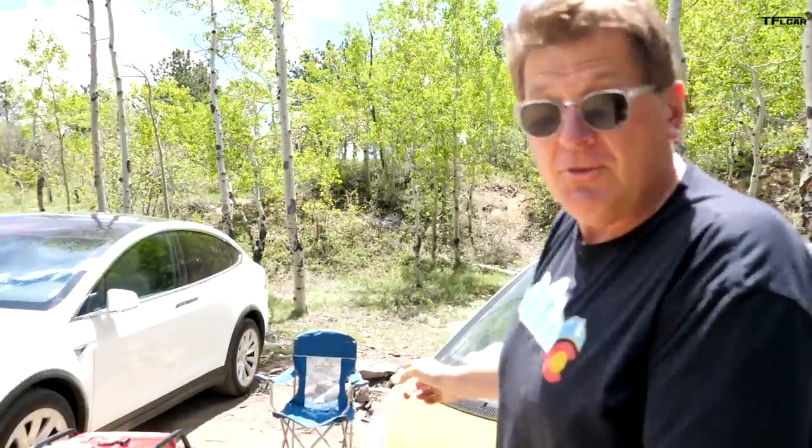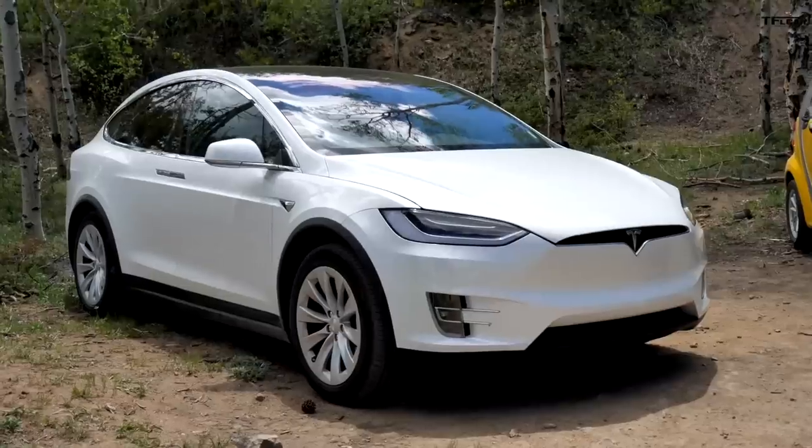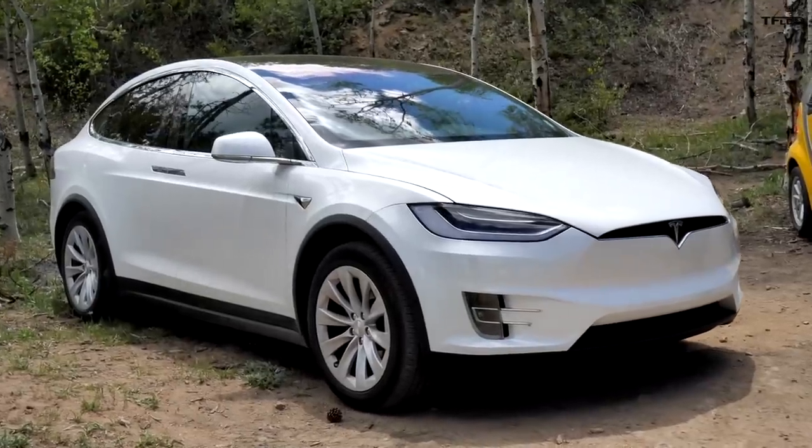We're here at this wonderful Colorado campsite because we are electric car camping. That's right. We are here with two electric cars, the Smart EV and the Tesla Model X. The question we're going to try to prove today is after a long night of camping, can you actually charge your electric car to get back home? That is coming up right now.